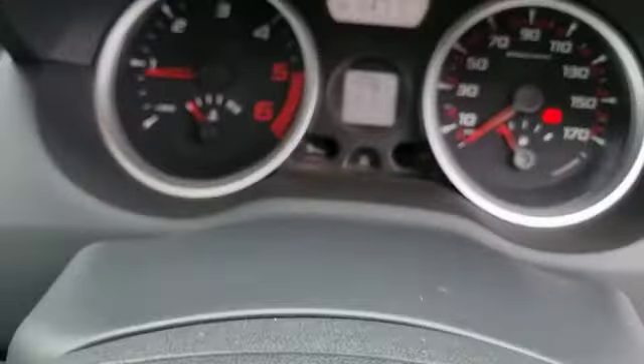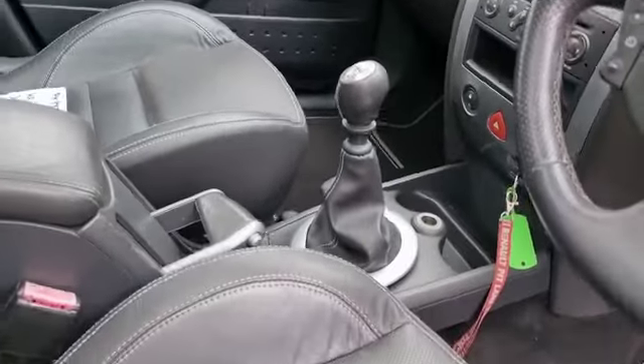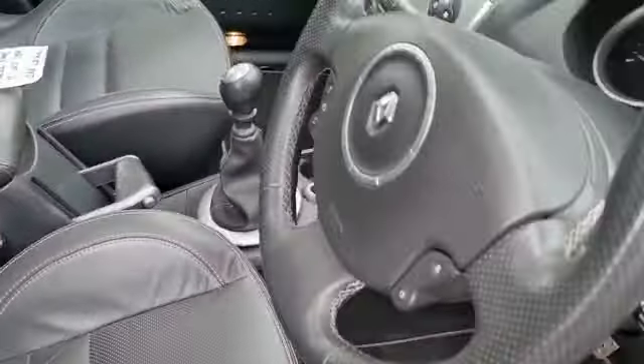Showing 64,000 miles. No lights on, no nastiness. Starts on the button. Inside is nice.